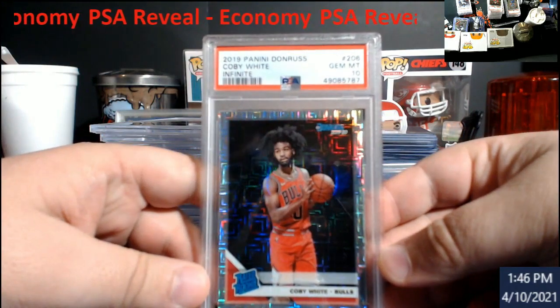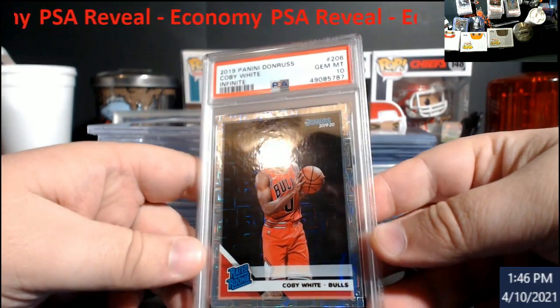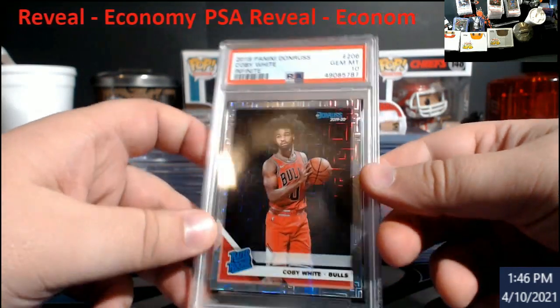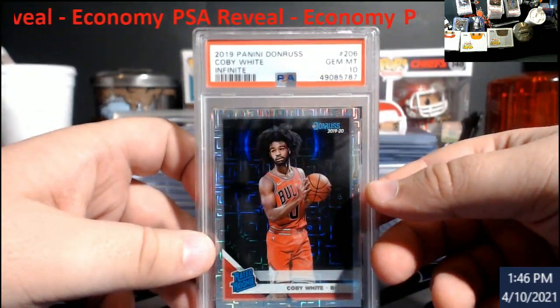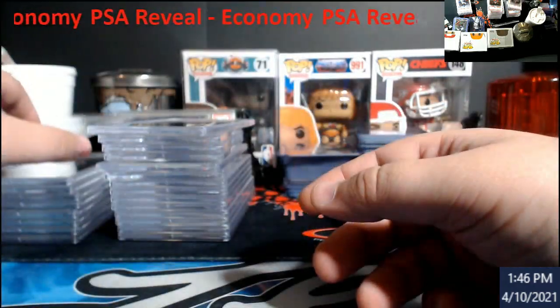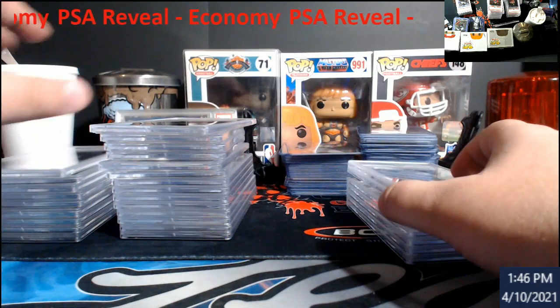Another 10 — Kobe White Infinite. I won both those Kobe Whites for like $26 combined. So there's still some profit there to be made, especially when you win stuff in razzles.